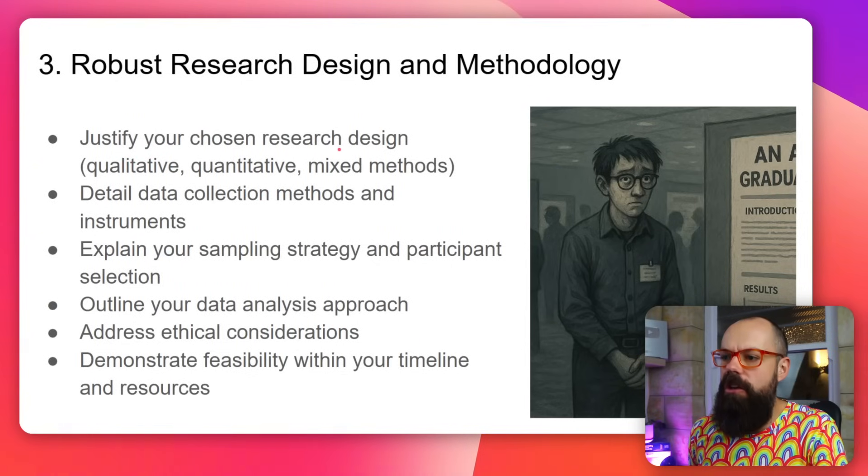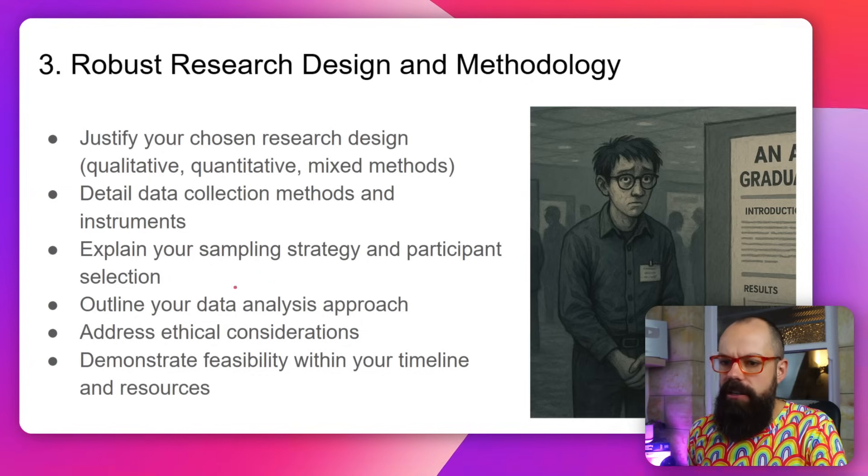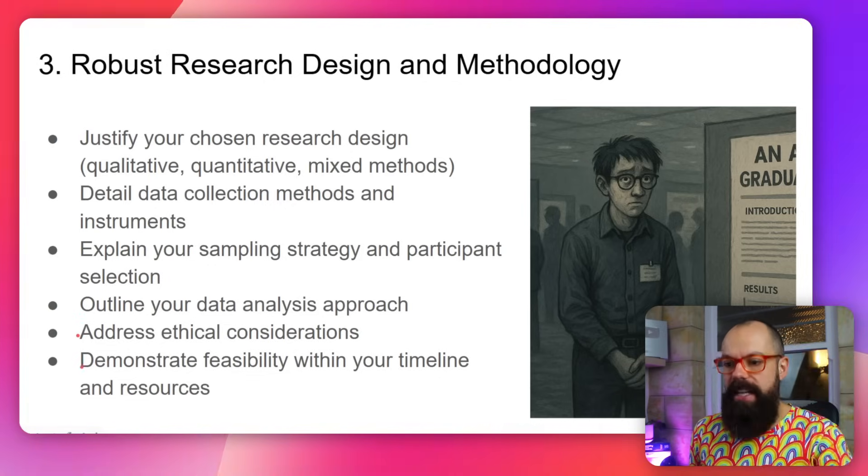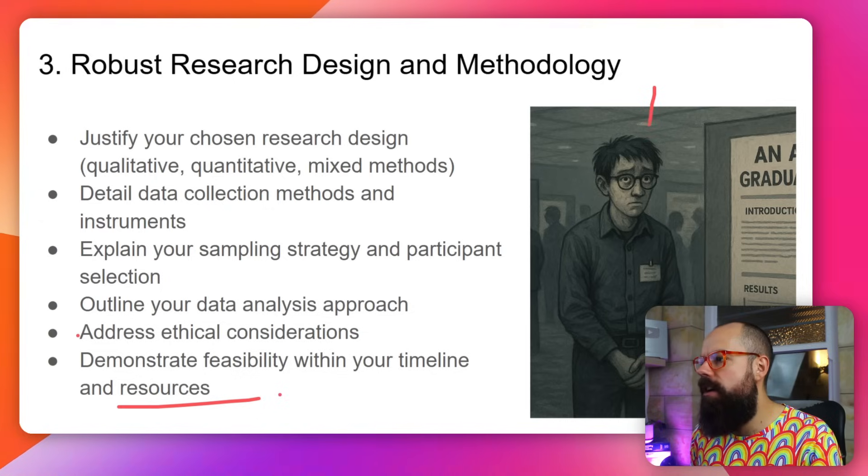Now we've got robust research design and methodology. These are the things it needs to hit: you need to justify your chosen research design, detail your data collection methods, explain your sampling strategy or how you're selecting participants, outline your data analysis, address ethical considerations, and demonstrate feasibility within your timeline and resources. This is arguably one of the most important parts of your research proposal — it needs to be obvious that you can succeed and that you have some insight into the methodology that no one else has.